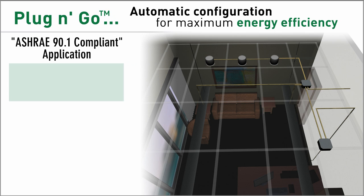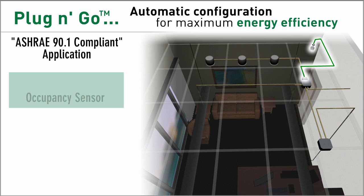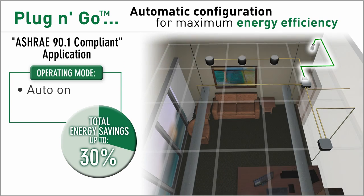A basic set of components — a room controller and occupancy sensor — provide basic energy code compliance with automatic shutoff, as well as automatic on of lighting upon detection of occupancy.